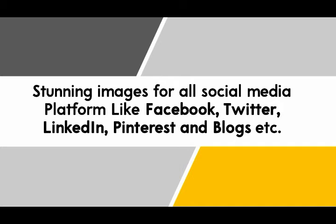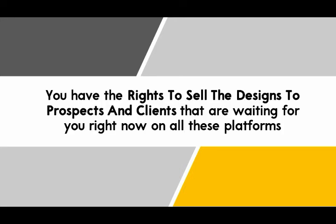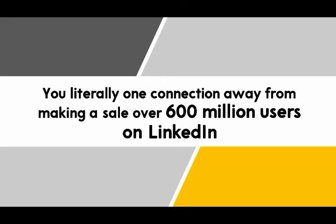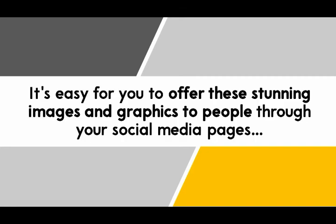Stunning images for all your social media platforms like Facebook, Twitter, Pinterest, and blogs. You can use these to get even more traffic. Even better, you have the rights to sell the designs to prospects and clients waiting for you on all these platforms. You're literally one connection away from making a sale, with over 600 million users on LinkedIn and millions and millions on Facebook. It's easy to offer these stunning images and graphics to people through your social media pages.